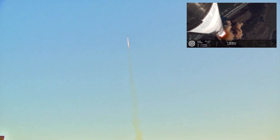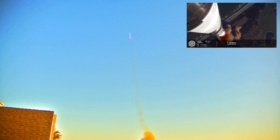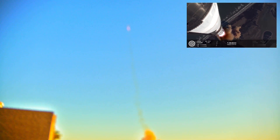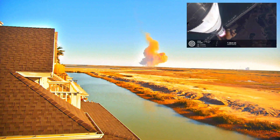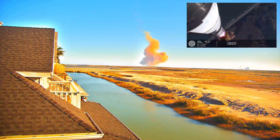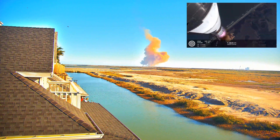Booster ship avionics power, telemetry nominal. Hearing good callouts on the ship and booster avionics. You just heard the rumble hitting us about six miles away. Watching Starship arc into just endless blue skies right now. Vehicle's supersonic — more than a minute into flight.